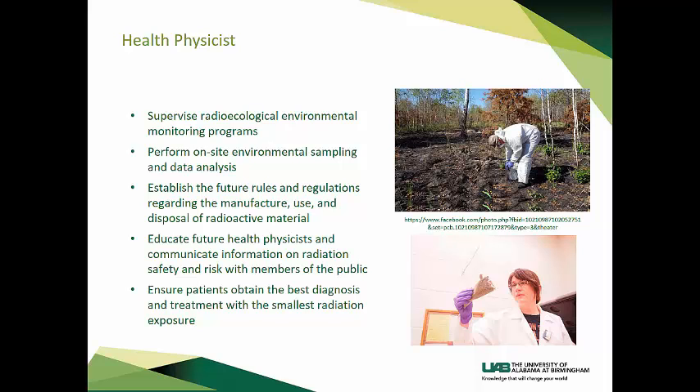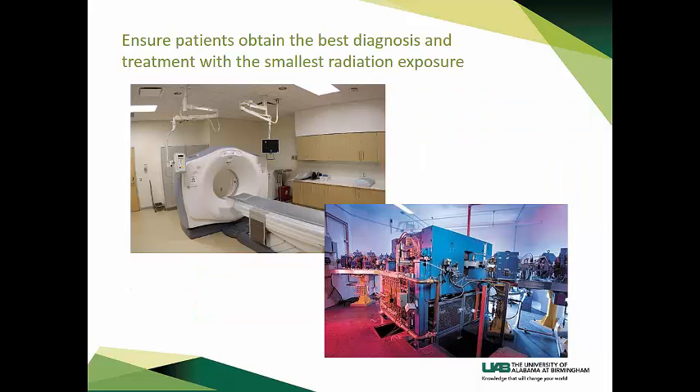Health physicists can also establish future rules and regulations regarding the manufacture, use, and disposal of radioactive material; educate future health physicists; and effectively communicate information on radiation safety and risk with members of the general public. They ensure patients obtain the best diagnosis and treatment with the smallest radiation exposure. A health physics career in medicine allows you to be on the cutting edge of disease detection and treatment. Health physicists are a critical part of a medical organization using radiation and radioactive materials, seeking to obtain the maximum benefit with minimum risk. Medical health physicists are needed to ensure proper and safe working conditions for both patients and medical staff. Computer tomography, nuclear medicine, and radiation therapy departments are found in almost every modern hospital today, and medical health physicists are employed to assure their safe use.